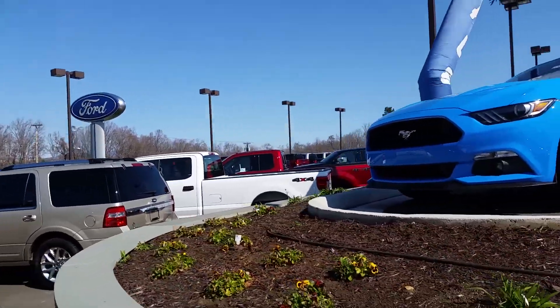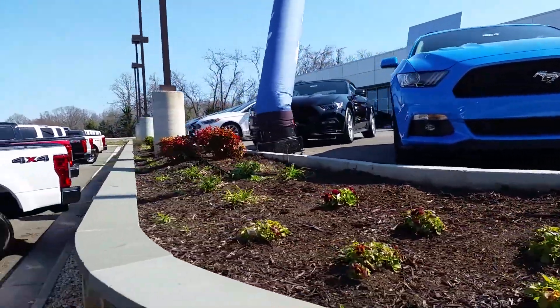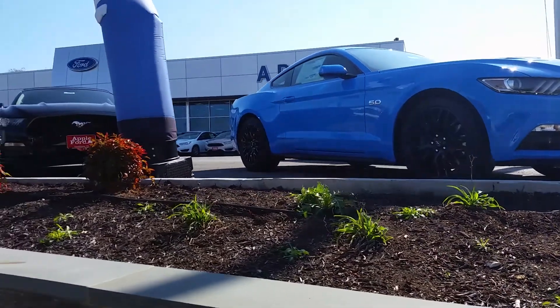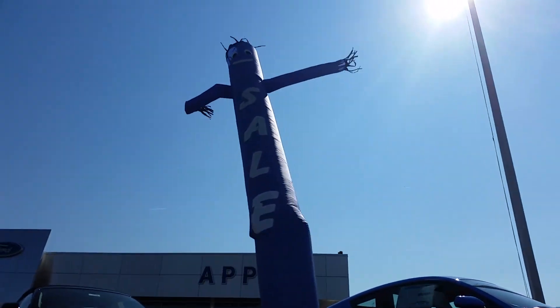I just love it honestly. Like, I don't get how if you're into cars there has to be a Ford out right now that catches your eye, because Ford is just, in my opinion, dominating the competition. Of course I got the flappy guy out here jumping around and wailing his arms.